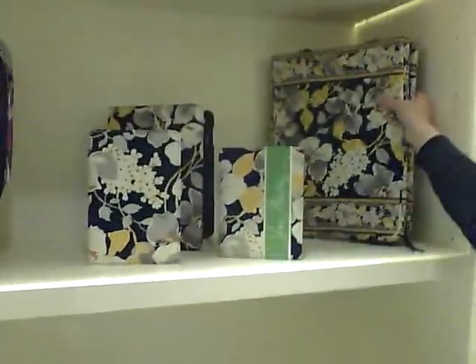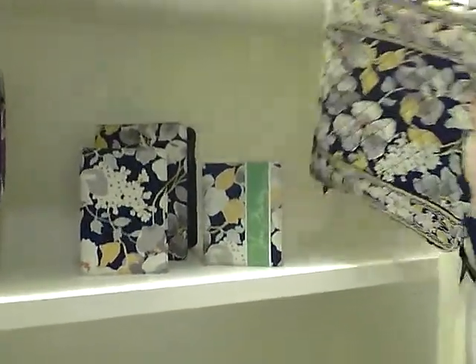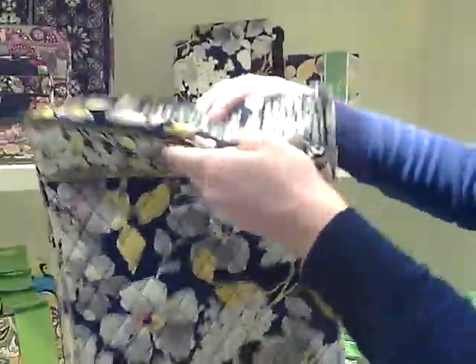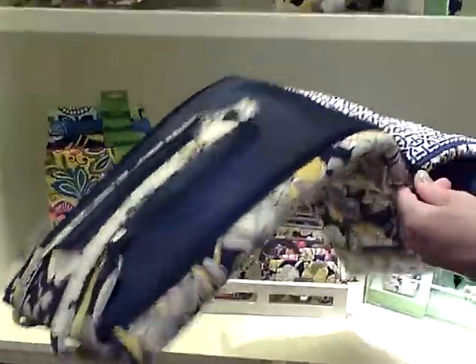We also have this great one called the Laptop Travel Tote. It zips shut and then you can unzip it all the way. It's perfect for anyone who travels because you can unzip it all the way and it'll go flat through security.